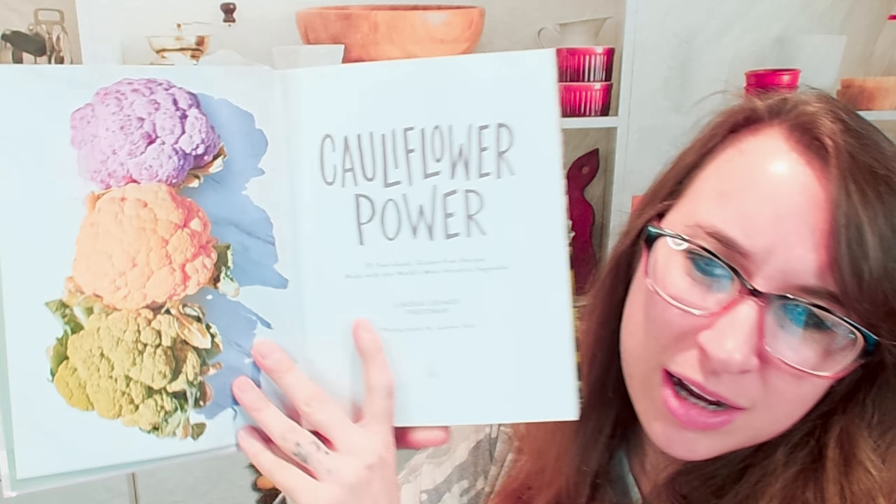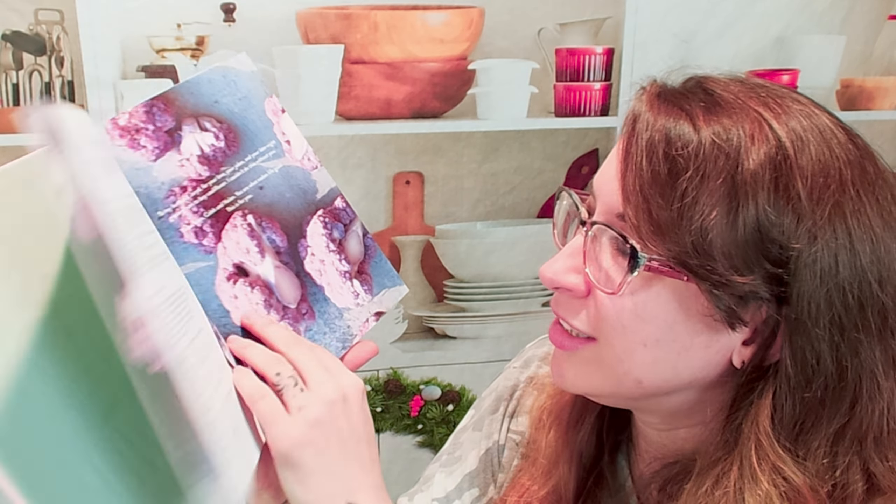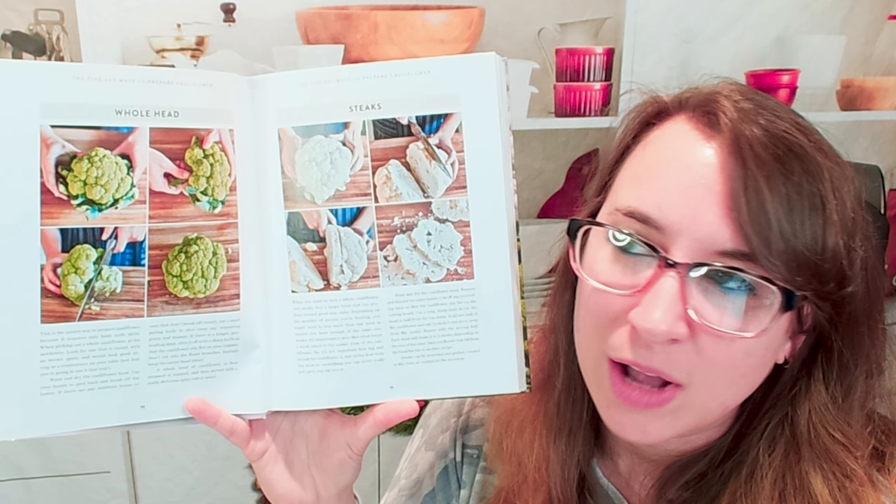Hello cookbook friends and welcome. Today we're going to look at Cauliflower Power. I did look through this on our live stream and I was shocked because it has so many cool recipes in here, different ways of using cauliflower — things that I honestly had not thought of. I love the ideas in here; they're pretty phenomenal. So let's go into this together.